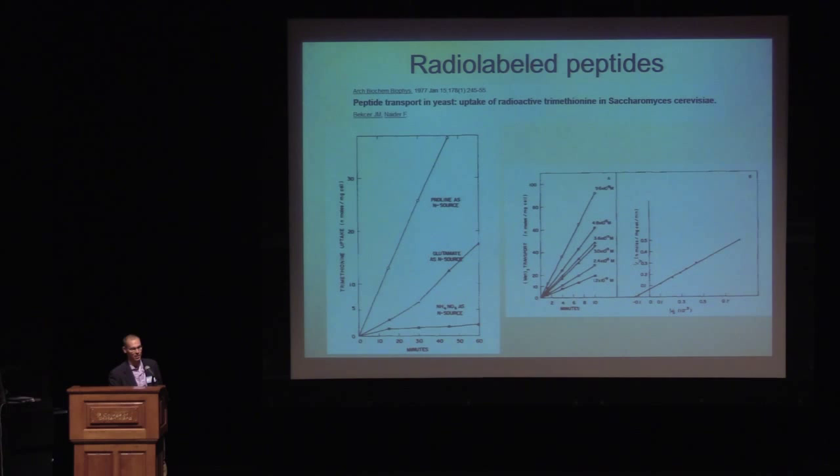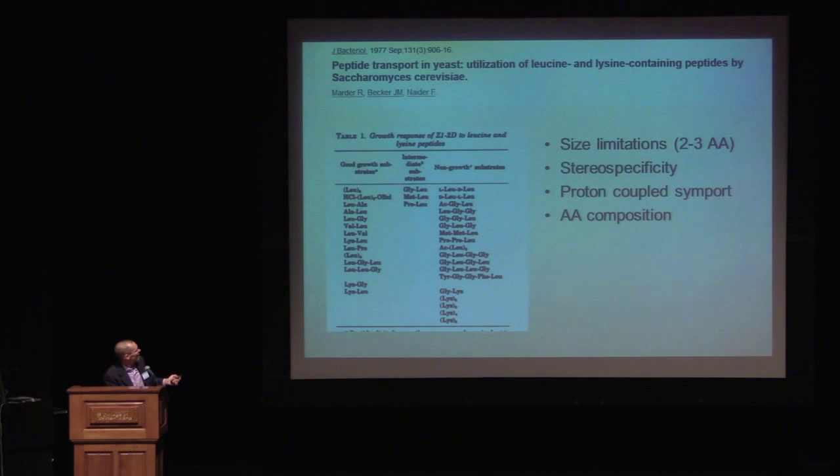So if you think about what you need to do to create a brand new model system that's never been investigated, the first thing you have to do is create tools that enable you to answer your questions. They created these tools and then went into the physiology in Saccharomyces cerevisiae. This is a table out of one of their papers — everything in one column were peptides that were substrates for Saccharomyces, so the cells could grow on them; everything in the other column were not substrates.